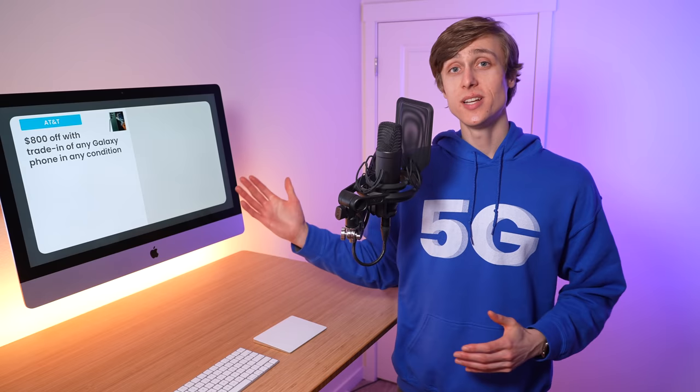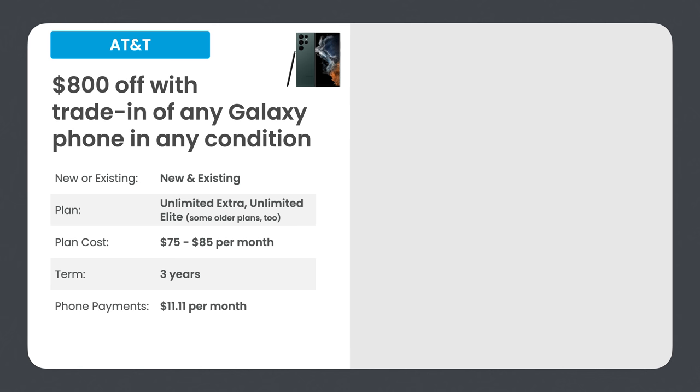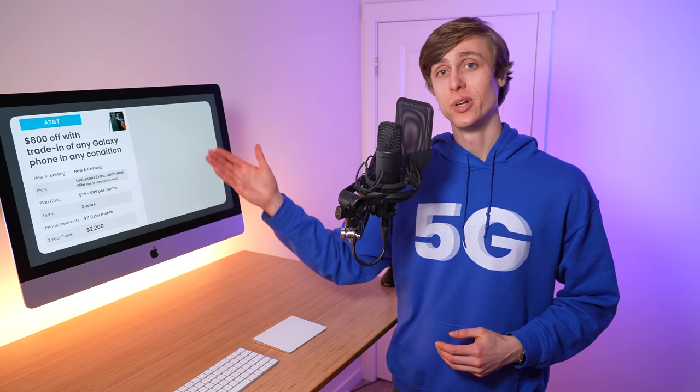AT&T only offers one deal — $800 off with the trade-in of any Galaxy phone in any condition. This deal is available for both new and existing customers. New customers need to sign up on Unlimited Extra or Unlimited Elite; existing customers may qualify on older plans too. The plan cost is $75 a month for Extra, $85 per month for Elite. Like Verizon, the agreement is three years or 36 months. You'll pay about $11.11 per month to finance the phone, and your two-year total is $2,200 — less than some Verizon totals simply because AT&T Unlimited Extra is $75 per month.